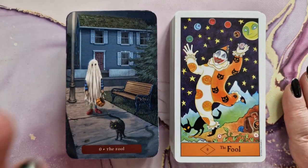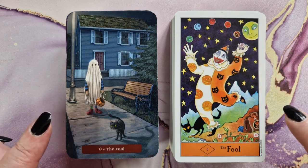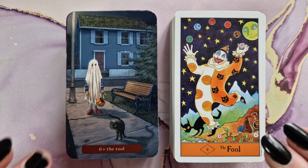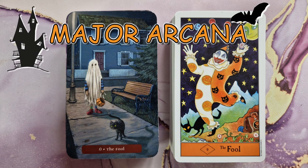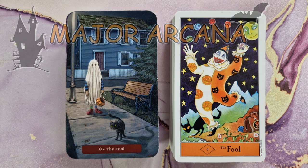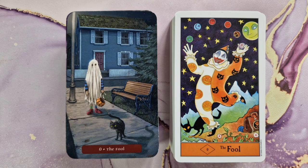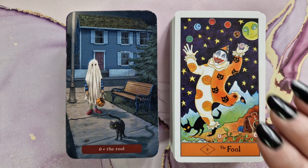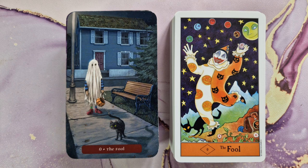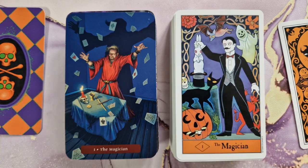The Trick or Treat Tarot doesn't have any borders, while the Halloween Tarot does. So depending on your preference you may like one style over the other. Starting with the Major Arcana — the Fool. I love this little guy in a ghost costume with his little cat.